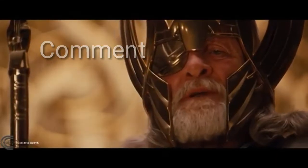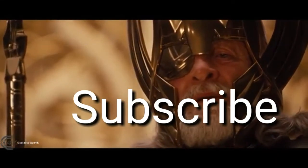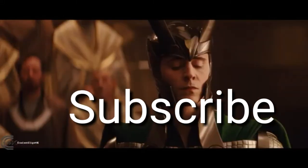Do you think the glove in Odin's vault will be used in Infinity War to defeat Thanos? Comment below. For more useful information, subscribe to our channel. Thanks for watching.